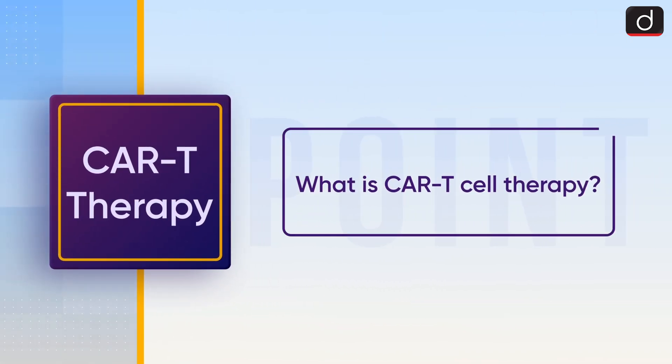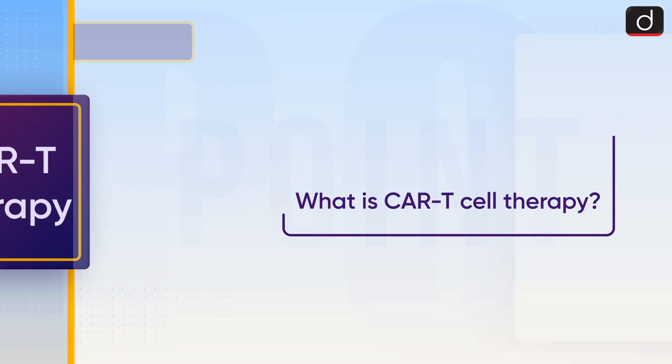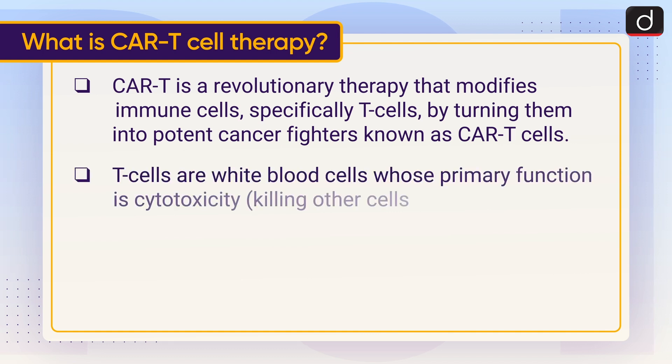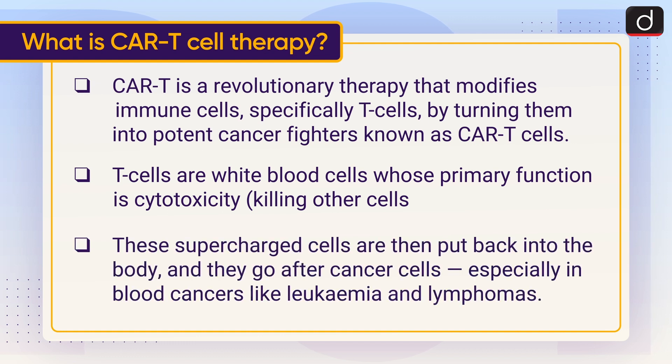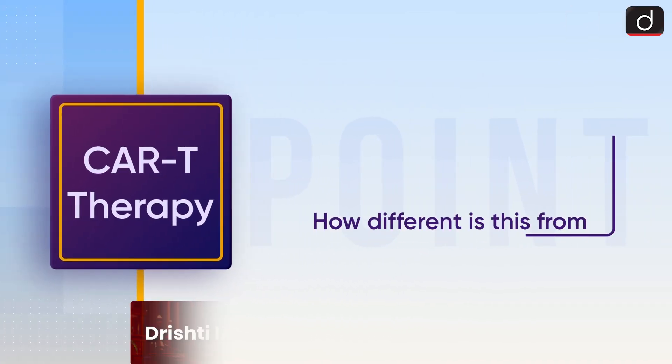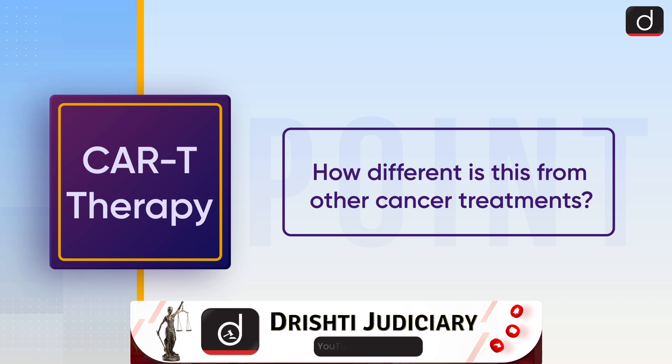CAR-T is a revolutionary therapy that modifies immune cells, specifically T cells, by turning them into potent cancer fighters known as CAR-T cells. T cells are white blood cells whose primary function is cytotoxicity, that is, killing other cells. These supercharged cells are then put back into the body and they go after cancer cells, especially in blood cancers like leukemia and lymphomas.